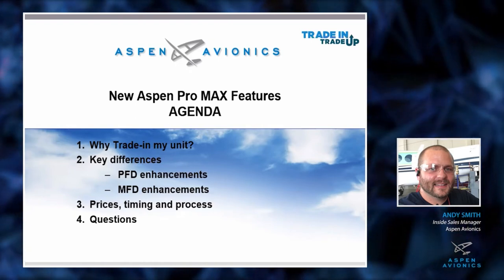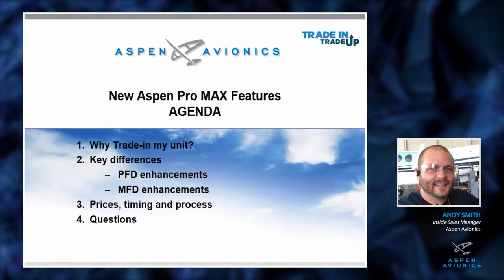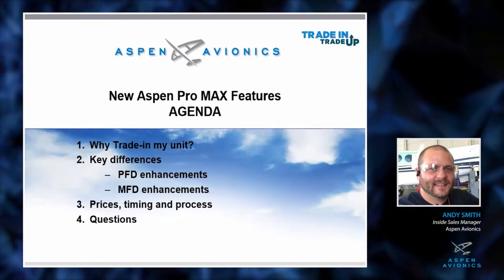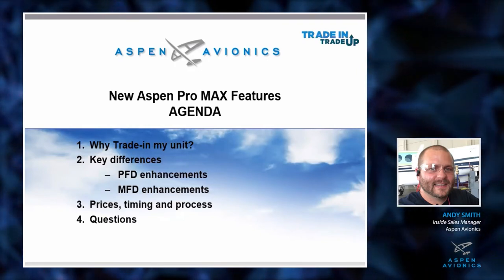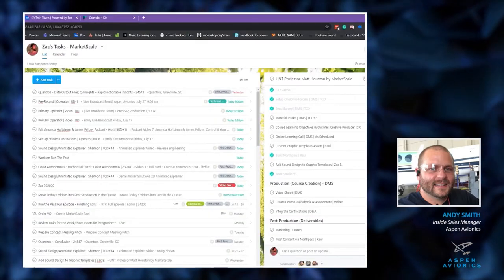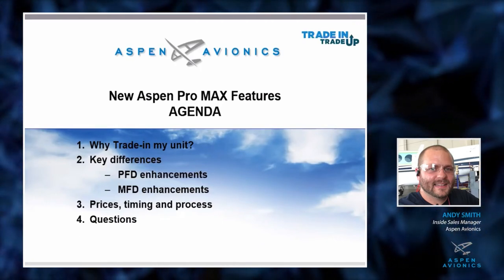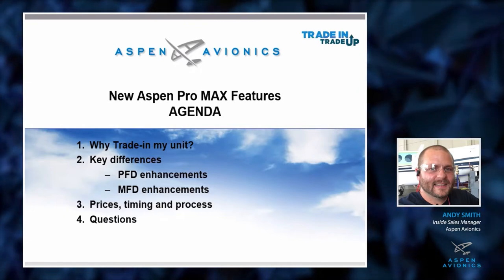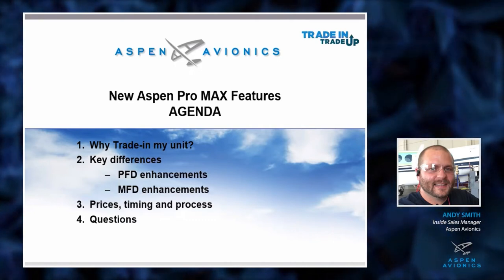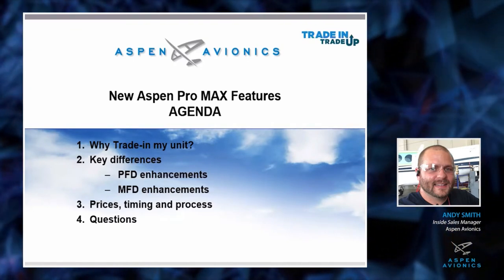I'm going to jump into this presentation. It's going to be fairly quick because I want to leave a lot of time for questions at the end. I'll go through why you should trade in your unit, the key differences between the legacy unit and the new MAX units on both the PFD and MFD side, then pricing, timing, and process on how to get it. At the end we'll open up for questions about your aircraft and specific applications.